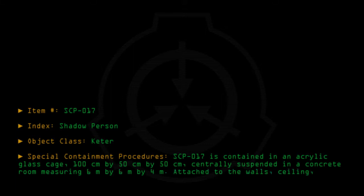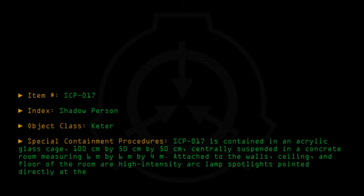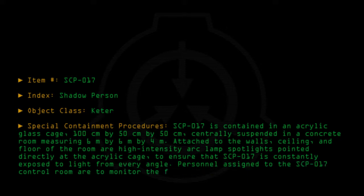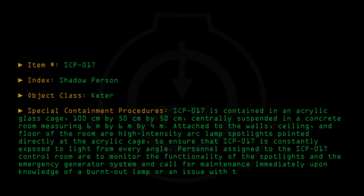Attached to the walls, ceiling, and floor of the room are high-intensity arc lamp spotlights pointed directly at the acrylic cage to ensure that SCP-017 is constantly exposed to light from every angle. Personnel assigned to the SCP-017 control room are to monitor the functionality of the spotlights and the emergency generator system, and call for maintenance immediately upon knowledge of a burnt-out lamp or an issue with the generator.